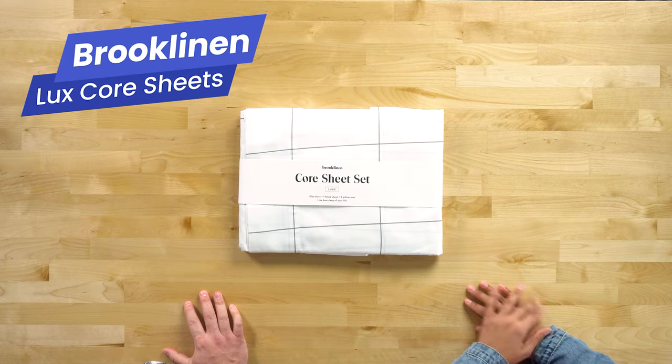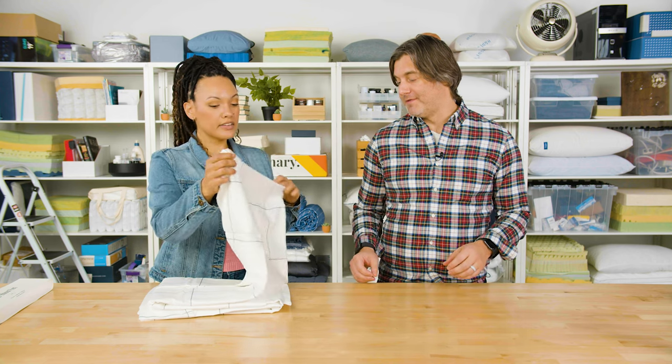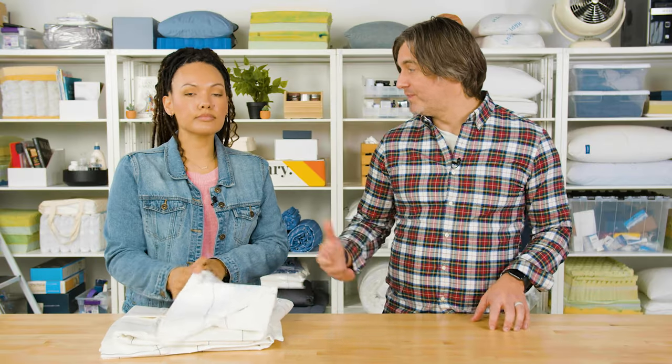These are the Luxe Core Sheets by Brooklinen, and these are some of Sleep Foundation's favorites. These sheets have that sateen weave that we love — it gives them that elegant look and feel. They're smooth and soft against your skin. And these are also going to soften over time; the more you wash them, the softer they'll get.